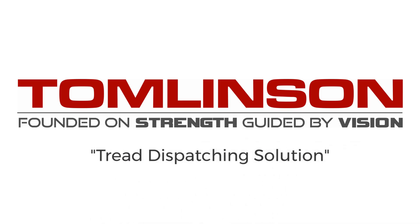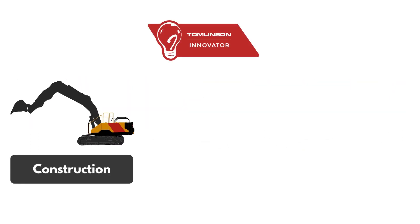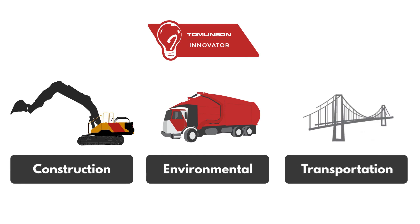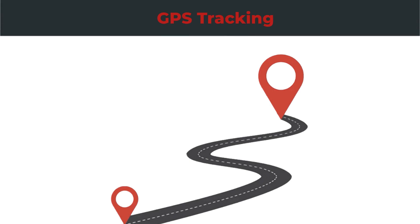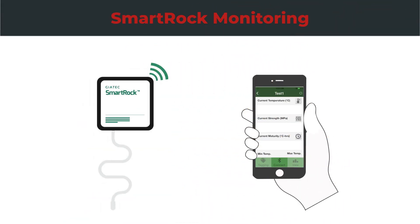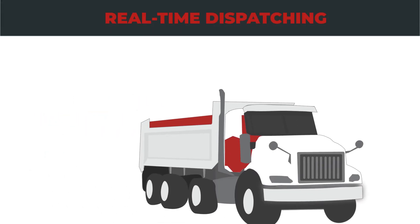For over 50 years, Thomason has been innovating in the construction, environmental, and transportation infrastructure industries. In recent years, we have introduced GPS tracking to our fleet, incorporated SmartRock to monitor concrete strength, and are now providing real-time dispatching with TREAD.